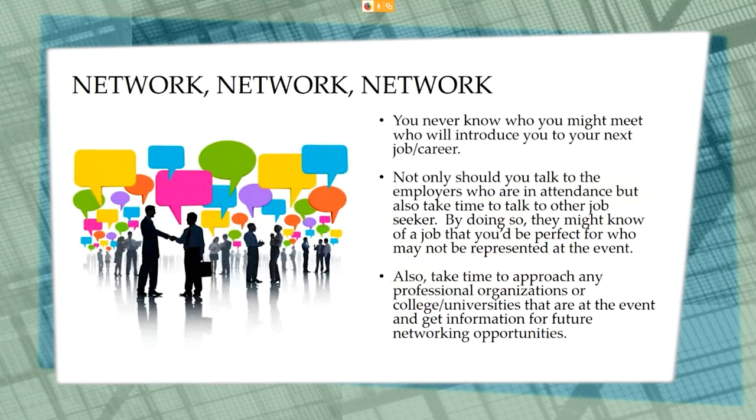While at an in-person job fair, make sure that you are networking. You never know who you might meet who will introduce you to your next job or career. Not only should you talk with employers, but take time to talk with other job seekers as well — they may know of a job you'd be a perfect fit for that's not represented at the event. If there are other professional organizations or colleges and universities in attendance, stop by and get information for future networking opportunities or to help further your education.